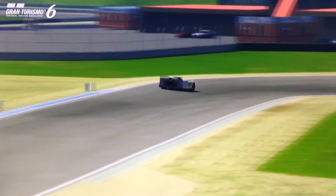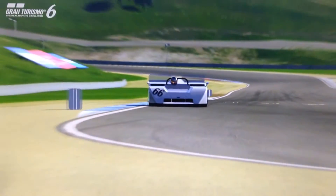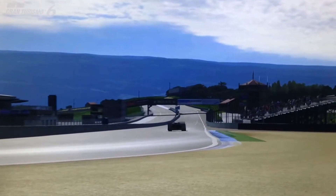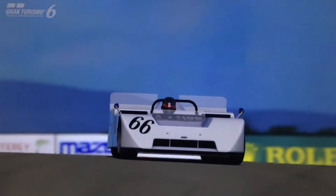I feel like most of you guys have probably owned this car at some point, but if you haven't, you should definitely give it a try. That's about all there is to say — it's the best classic in the game in terms of performance, and one of the most oddball. So that's it for this episode, and thanks for watching.